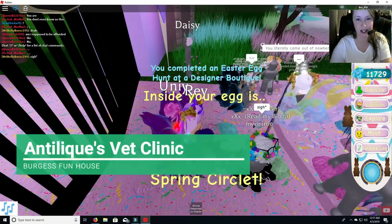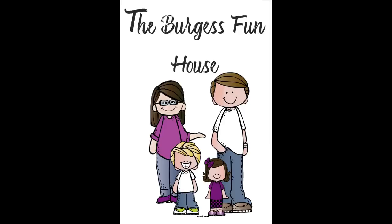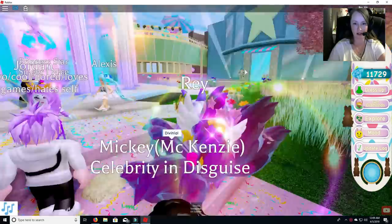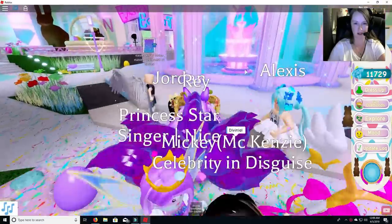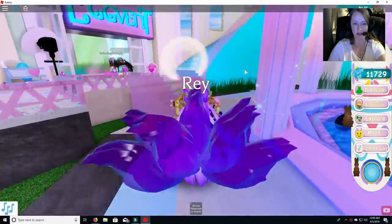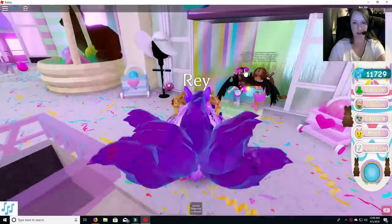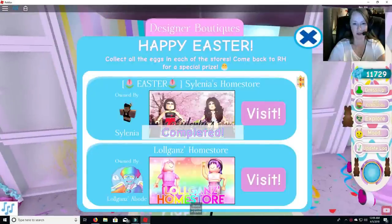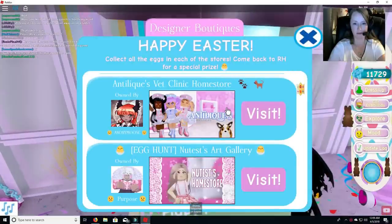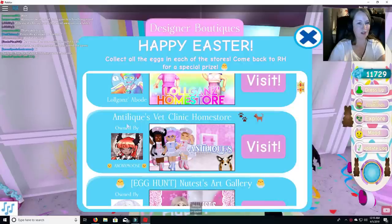All right, so we got the spring circlet. I'm going to Burgess Funhouse. Burgess Funhouse here again. We are going to do another video — we just posted two up for you, and Jab is currently working on a third. So we are going to do Antelique's Vet Clinic Home Store.